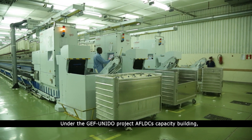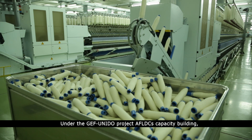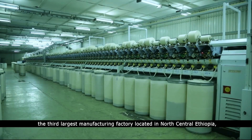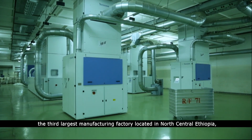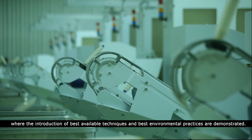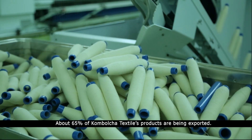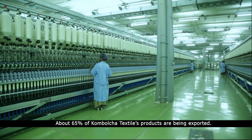Under the GEF UNIDO project and AFLDC's capacity building, the Kambolcha Textile Share Company — the third largest manufacturing factory located in North Central Ethiopia — is hosting the pilot project on textile industry, where the introduction of best available techniques and best environmental practices are demonstrated, while 65% of Kambolcha Textiles' products are being exported.